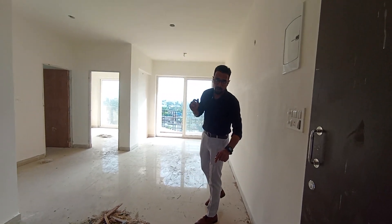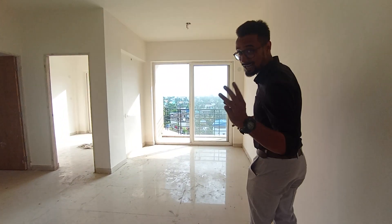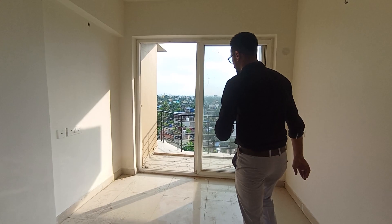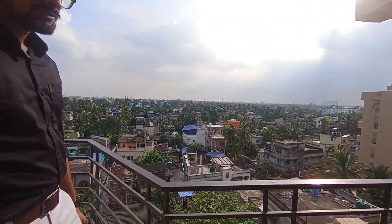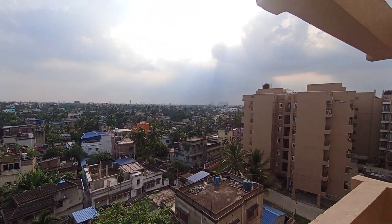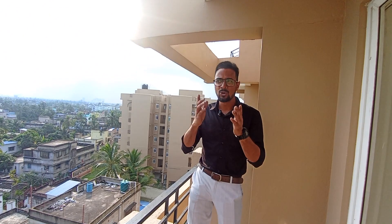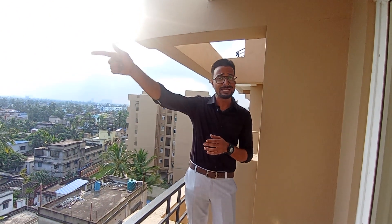As we enter this apartment, what we see right here is the living come dining space. This project has 3 balconies and this is one of them. Just take a look at the view from here. The connectivity is really good — this way is our Dakshineswar Metro Station and that way is the airport.